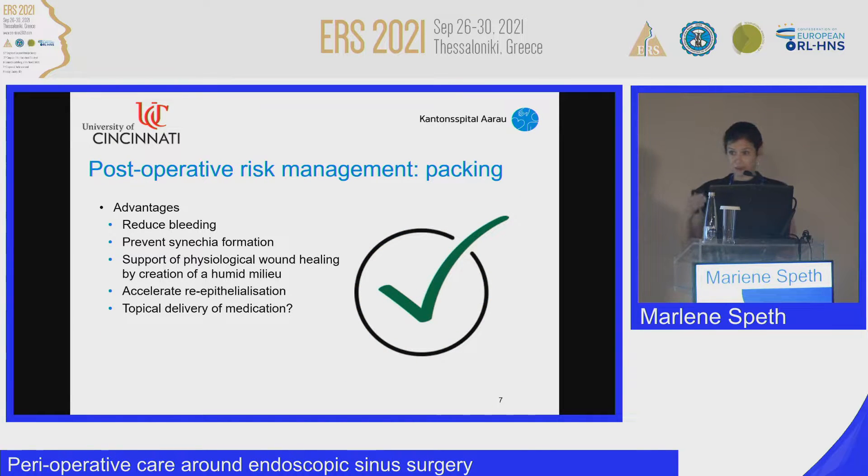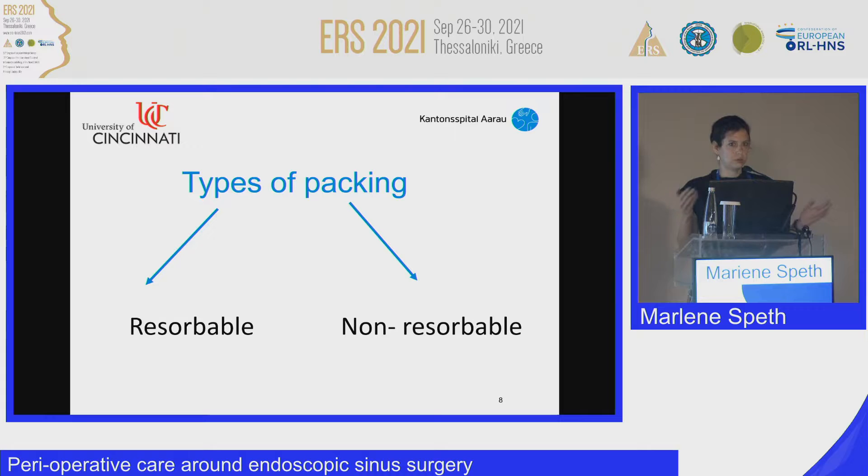The advantages of packing — I will quickly go through the list and then cover each point. The advantages of packing are that it reduces bleeding, it helps prevent the formation of synechia, it supports wound healing, and it might deliver medication. There are two types of packing: resorbable packs and non-resorbable packs.